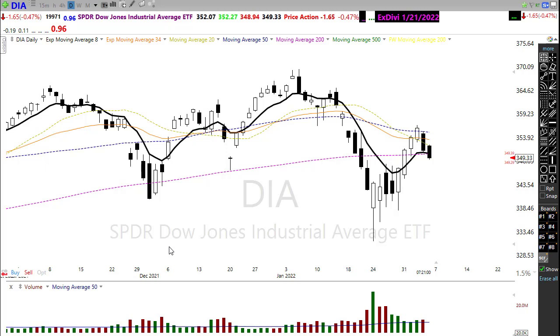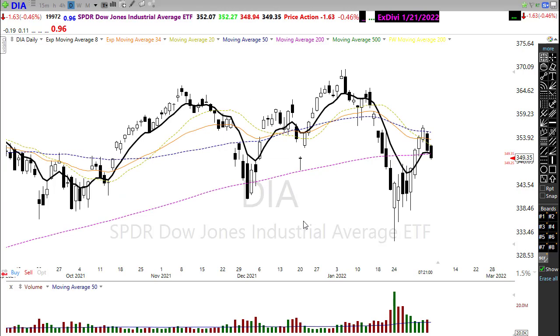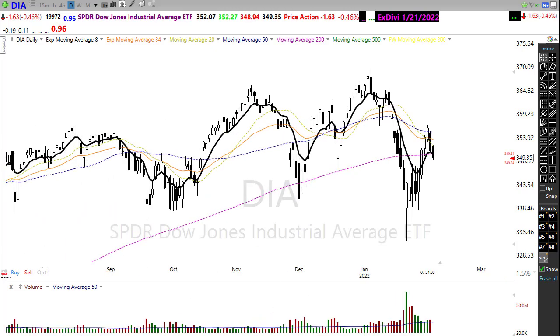We're seeing a little more selling in the Diamonds this morning as we head toward the jobs number. We could gap down below the 200-day moving average. We're also starting to develop a head and shoulders top in the Diamonds chart — an ugly situation. With uncertainty around earnings and tensions growing at the Russia-Ukraine border, it may be difficult for the bulls to fight off the bears today.